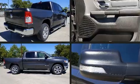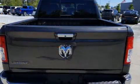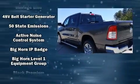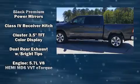Top features include a split folding rear seat, a leather steering wheel, a trip computer, a rear step bumper, an automatic dimming rear view mirror, automatic dimming door mirrors, remote keyless entry, and cruise control.